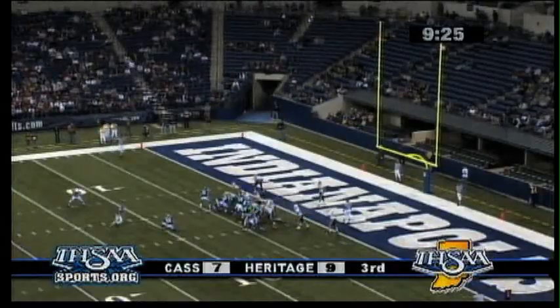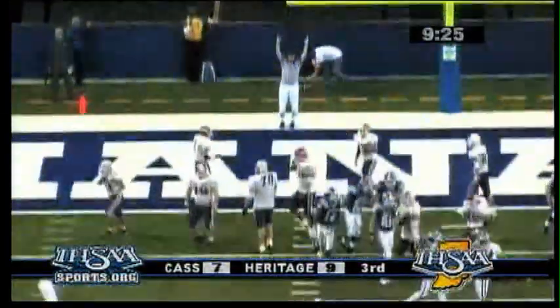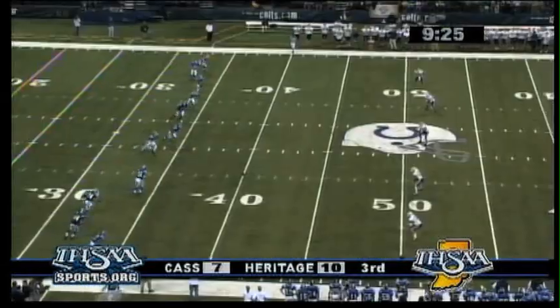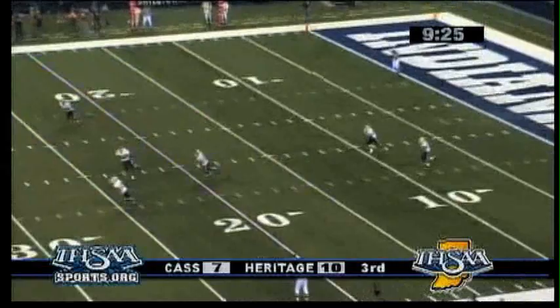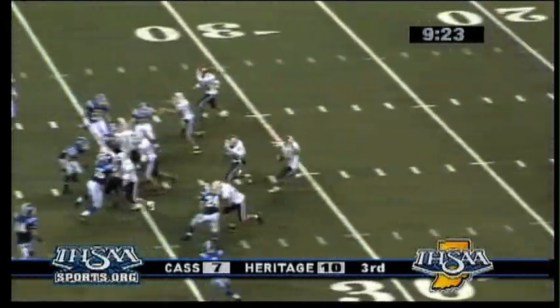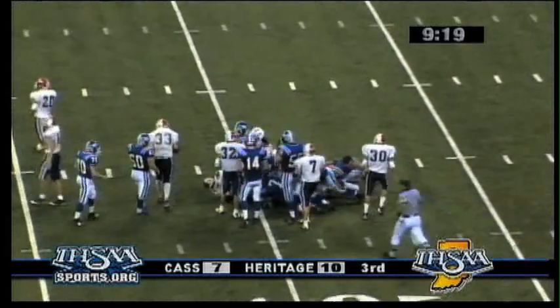Butterworth, hold is down, the kick is up and firmly smacks against the net. Did just like he wanted to — stopped them three and out and then went down the field and scored a touchdown. Butterworth with a short kick, taken by Zeck at the 20, to the 30, 35, and is going to be tackled at about the 40-yard line.